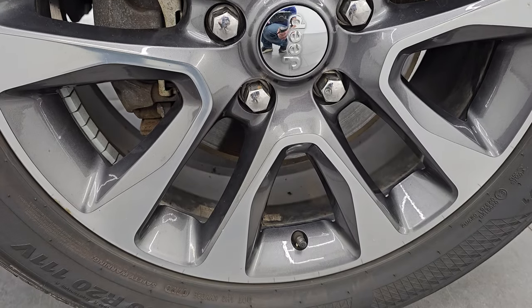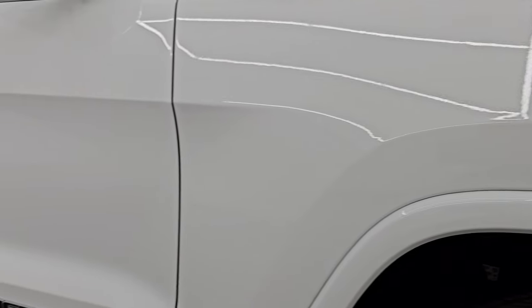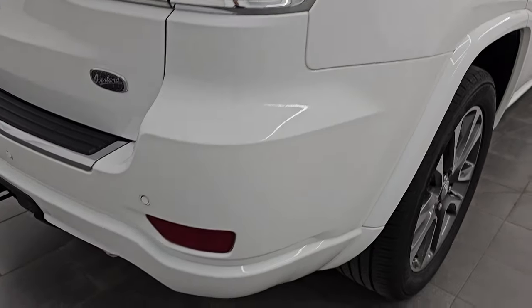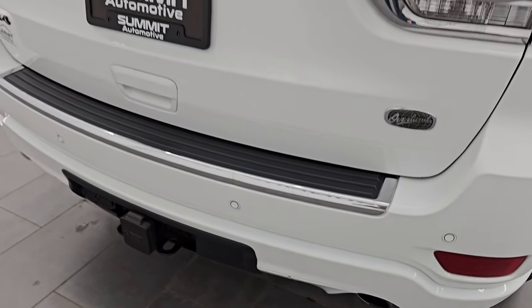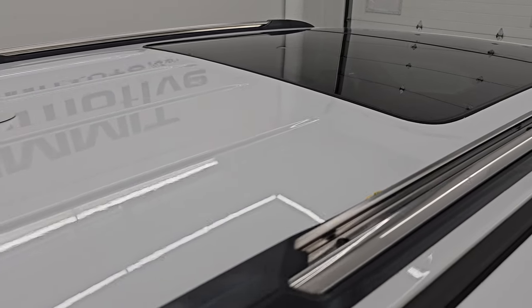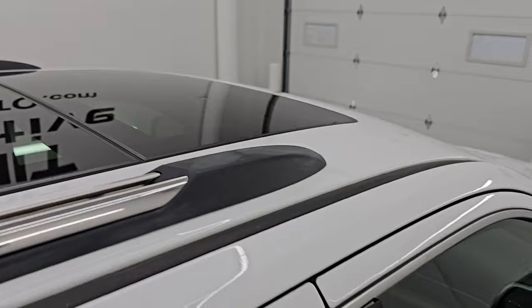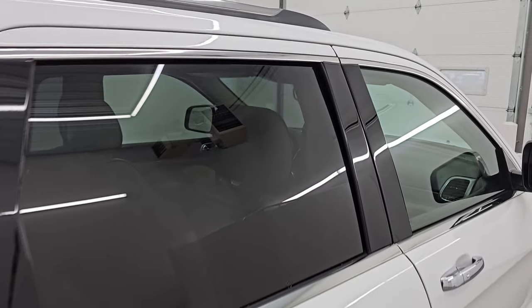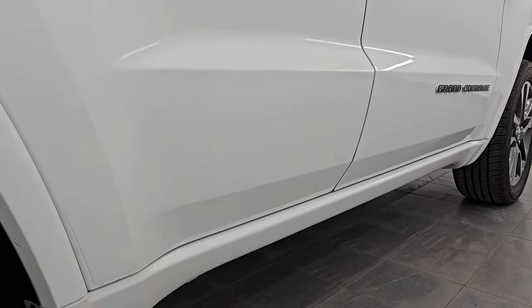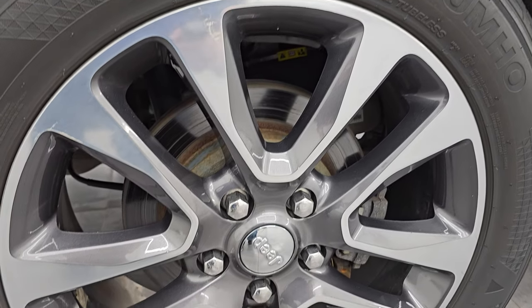Passenger-side front wheel has no major scuffs, scrapes, or corrosion. As you go down this side of this 2018 Jeep Grand Cherokee Overland, take note of how clean the body is and how reflective and mirror-like that paint is. I take these HD videos so if you are far away and cannot make the trip, you can see the vehicle, hear the vehicle, and have confidence in what you're looking at before you even get here — no surprises. If this video helps you make your buying decision, let your salesman know that you saw the video and that Brett sent you.